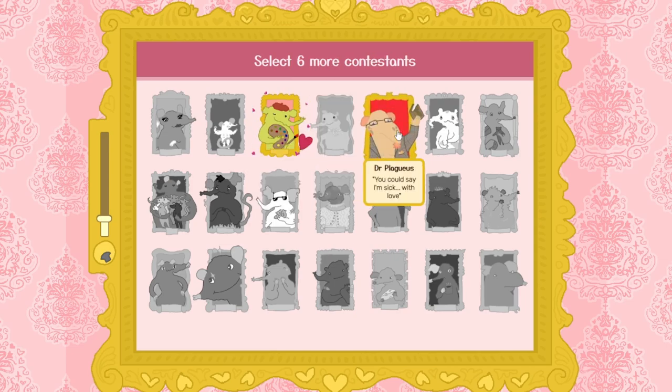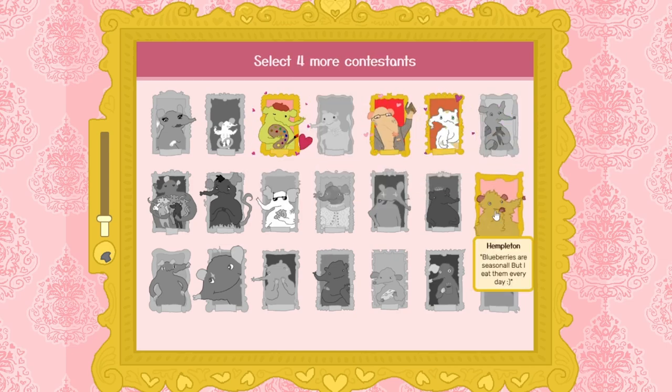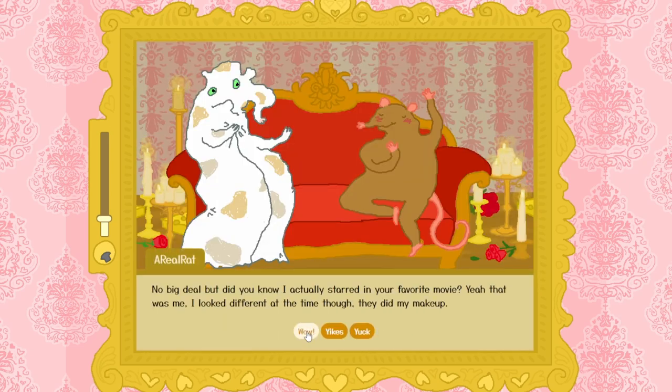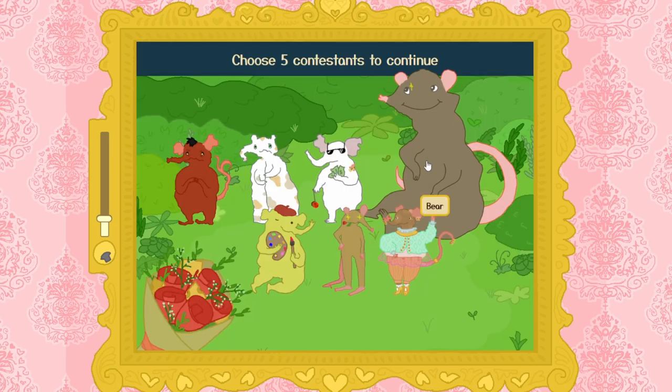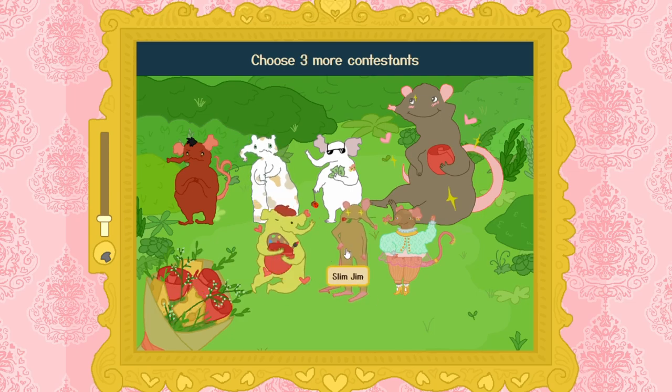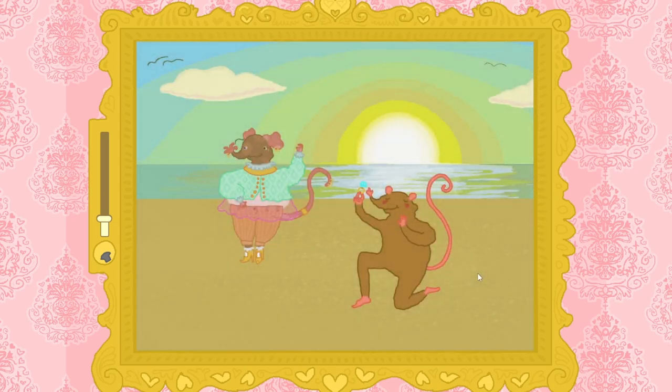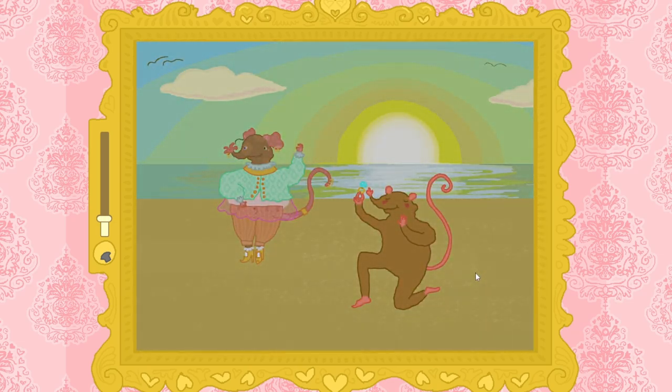You play as an eligible rat looking for love, and in this game you'll get to know each of the 21 lovely contestants vying for your attention through intimate conversations. After each round, you choose who to eliminate, leaving only the most compatible rat suitors. Finally, at the end of your emotional journey, you will find your rat soulmate. This is another browser-based game playable by just about anybody with internet access. If you enjoy The Bachelor, you're definitely going to enjoy The Ratchelor as well.